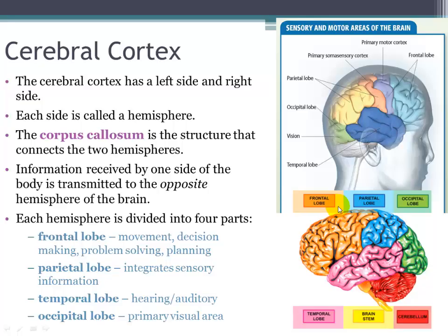The temporal lobes, meaning of or near the temple of the head, are found just below the temples. This lobe contains the auditory cortex and auditory association area, so if a person receives a blow to the side of the head they'll probably hear a ringing sound. Also found in the left temporal lobe is an area particularly involved with language, and the sense of taste also seems to be processed in the temporal lobe.